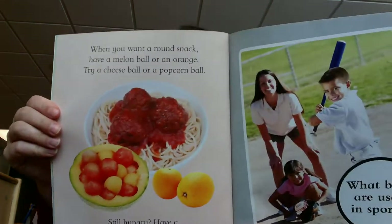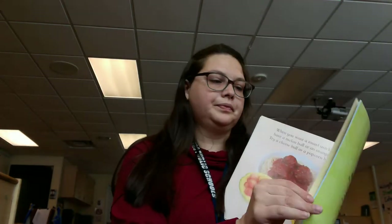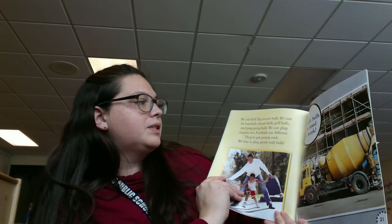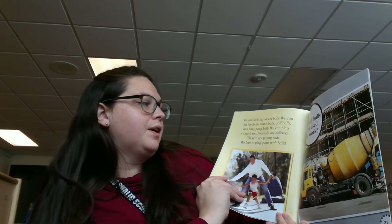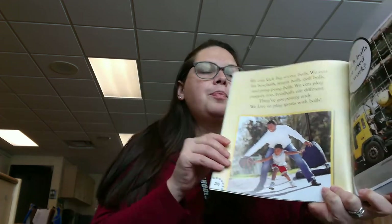What balls are used in sports? We can kick big soccer balls. We can hit baseballs, tennis balls, golf balls, and ping pong balls. We can play croquet, too. Footballs are different — they have pointy ends. We love to play sports with balls.